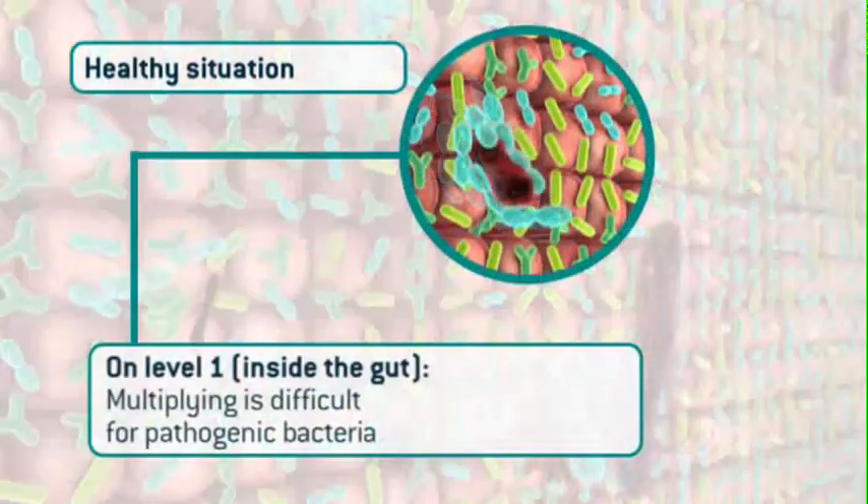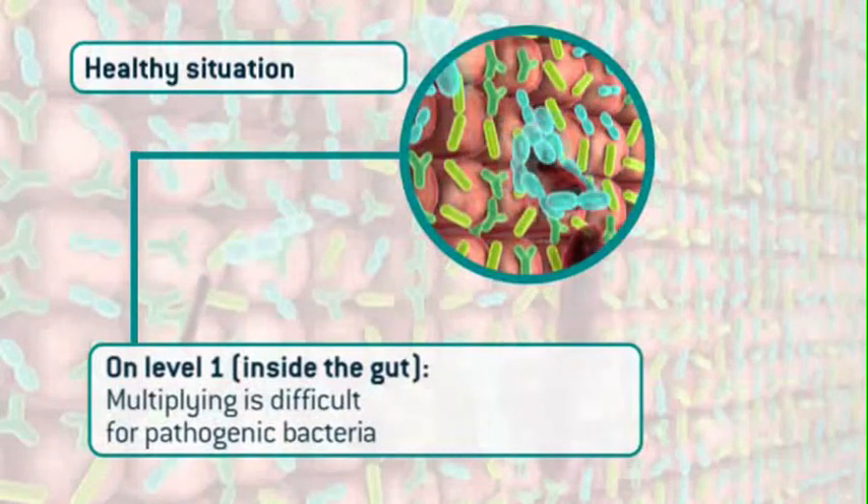In a healthy situation inside the gut, on level one, we find pathogenic inhibition. Pathogenic bacteria can hardly multiply due to the well-balanced gut microbiota.